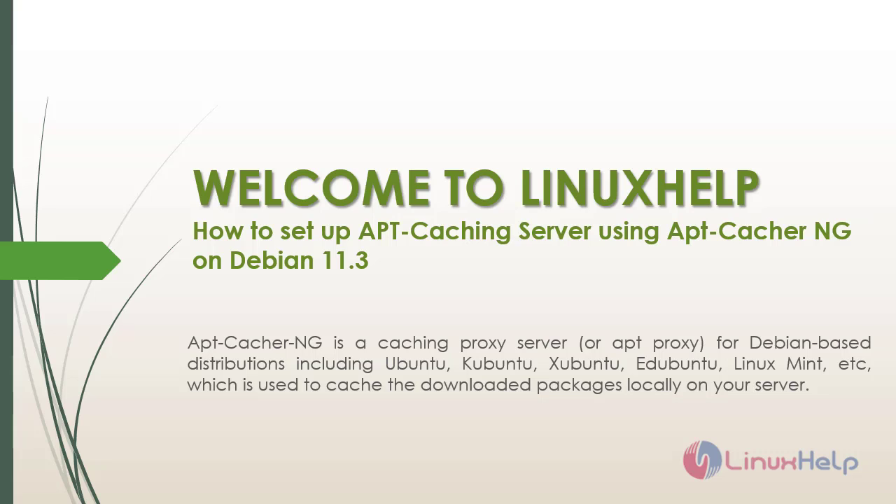Welcome to Linux Help. Today we are going to see how to set up an apt-cacher-ng server on Debian 11.3.